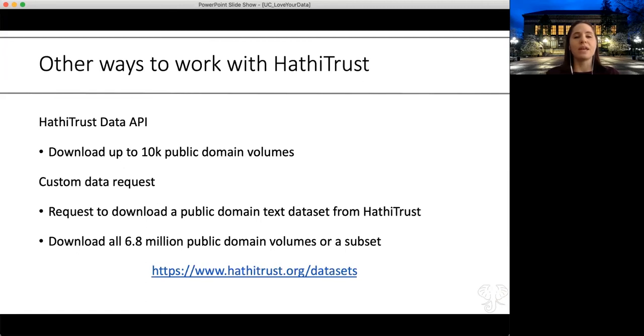The other option is a custom data request. The University of California has signed an additional agreement with Google that allows researchers on any UC campus to download up to the entire public domain text dataset from HathiTrust—I believe it's something like 300 gigabytes. You're probably not going to download the whole thing, but you can download a subset and work with it on your own computer without the constraints of the research center systems. This is a great option if you're not focused on materials from 1925 onward.